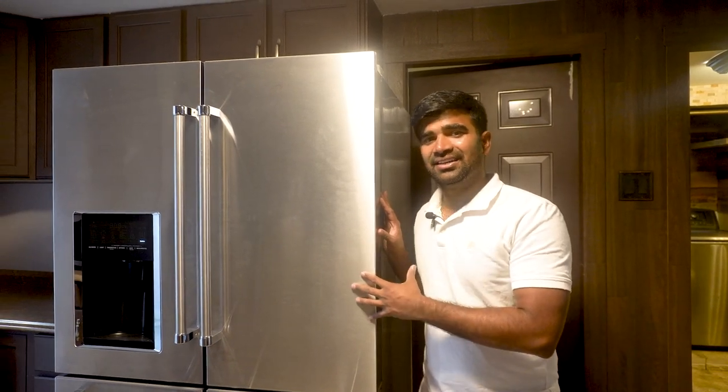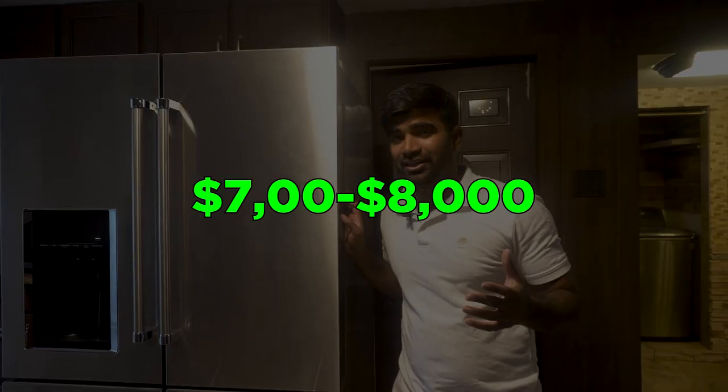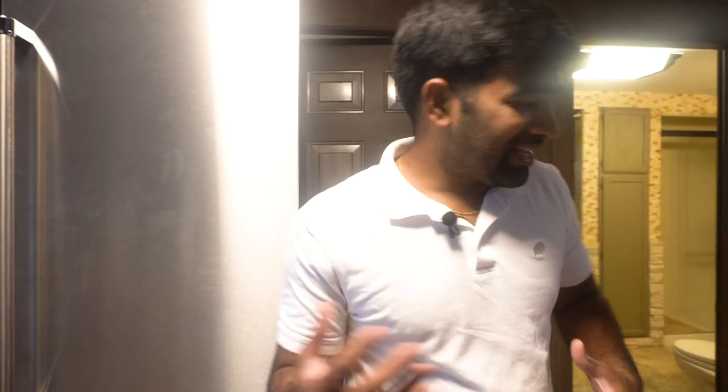That brings me to mistake number two: investors spend money on things that are not really needed. This fridge alone would cost like seven or eight thousand dollars — it's not really needed. Don't overspend on appliances, because at the end it's going to be a rental property, and if it breaks you're the one supposed to fix it. When tenants are living here and this breaks, they expect the same quality appliance. The kitchen is one of the most important areas, yet they made it just simple.